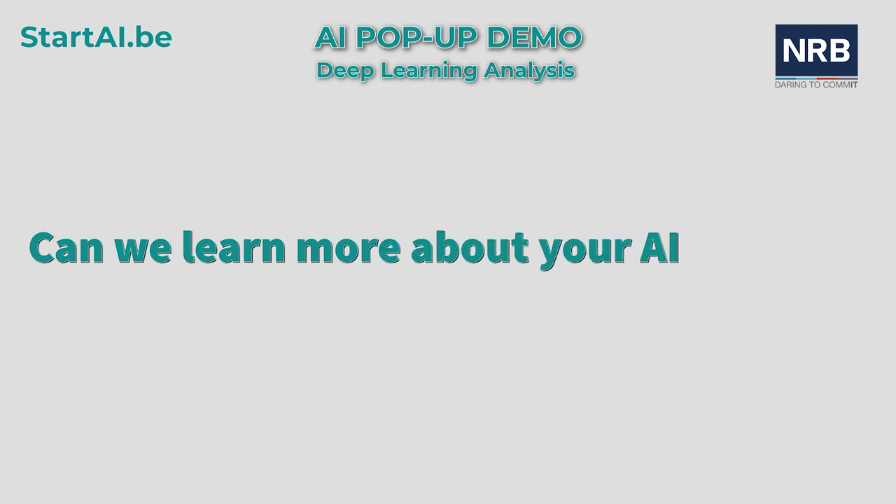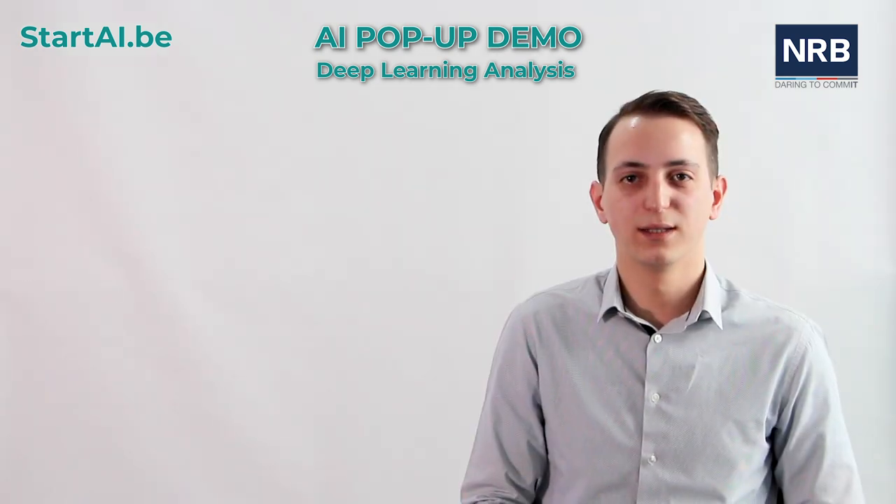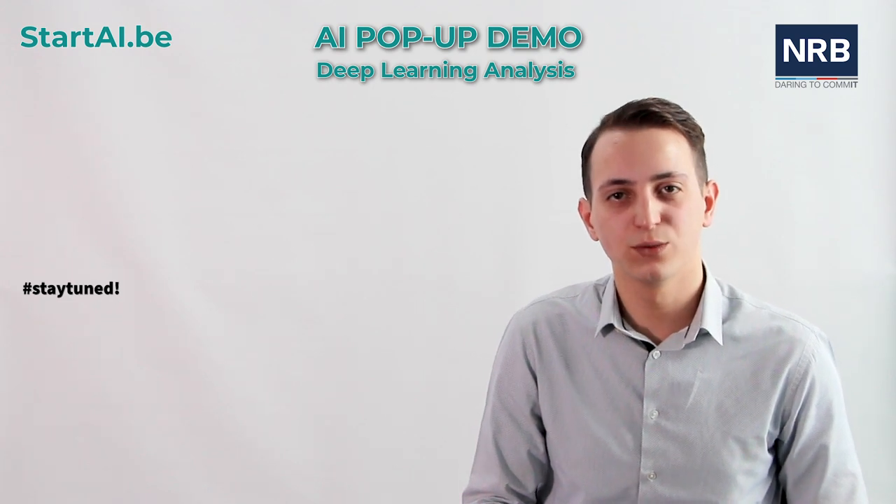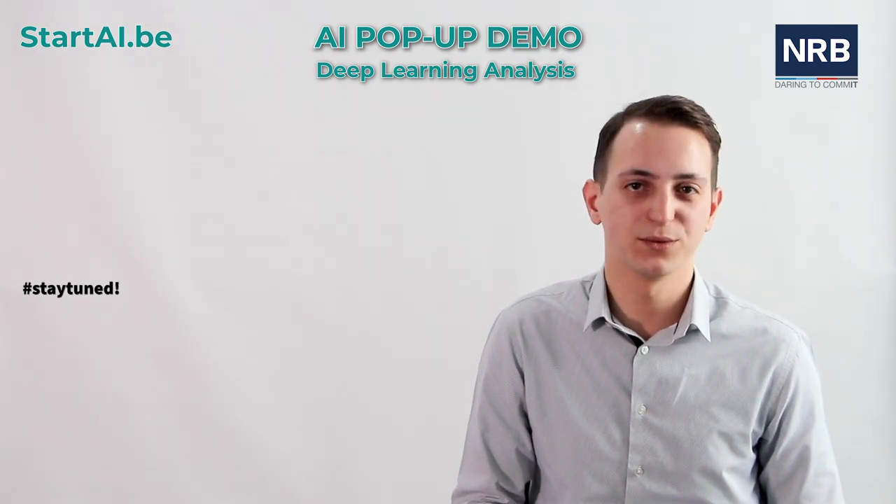Can we learn more about your AI product? Stay tuned to learn more about our solution. It will be released soon along with the product it belongs to.